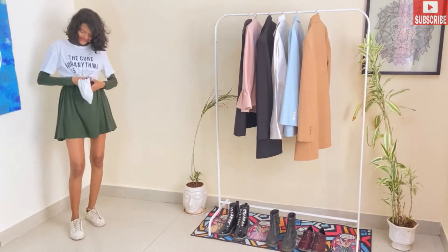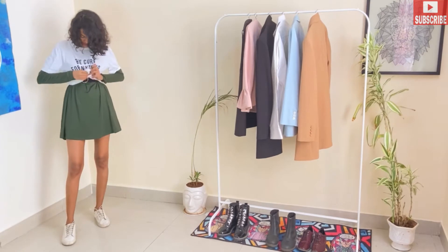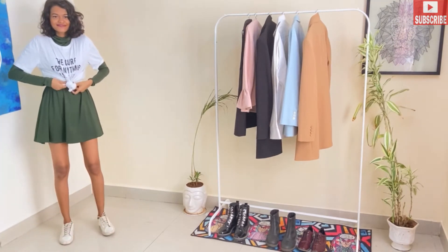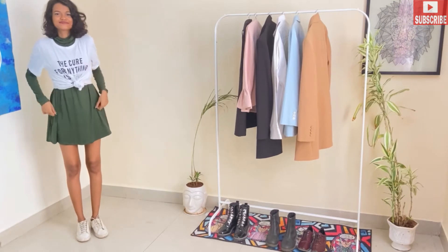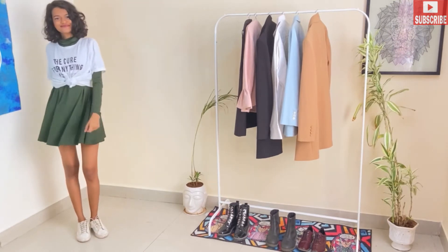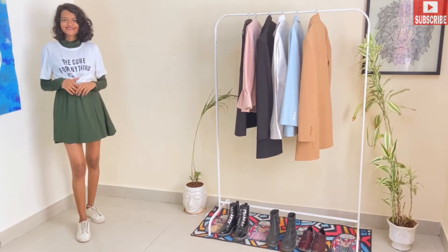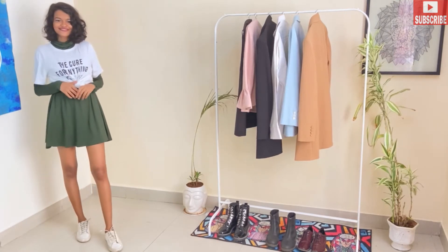We can also tie a knot in the white t-shirt, and this gives a sort of cropped-type look. I really like how it's looking. The same outfit is converted into a very different style.